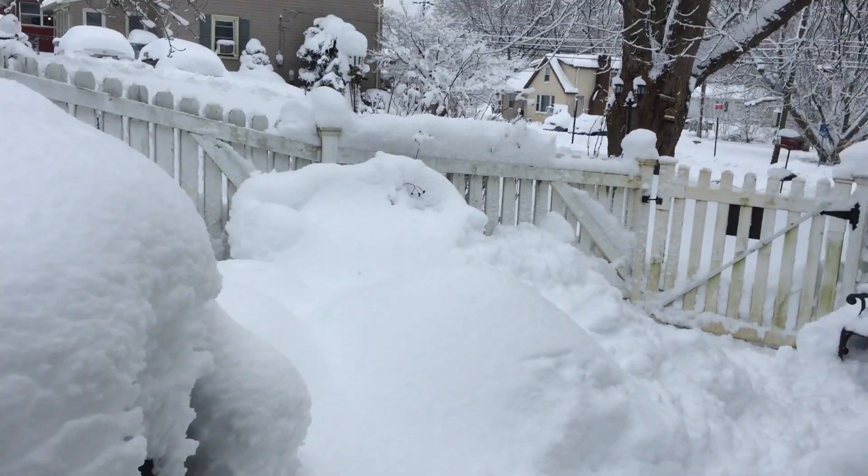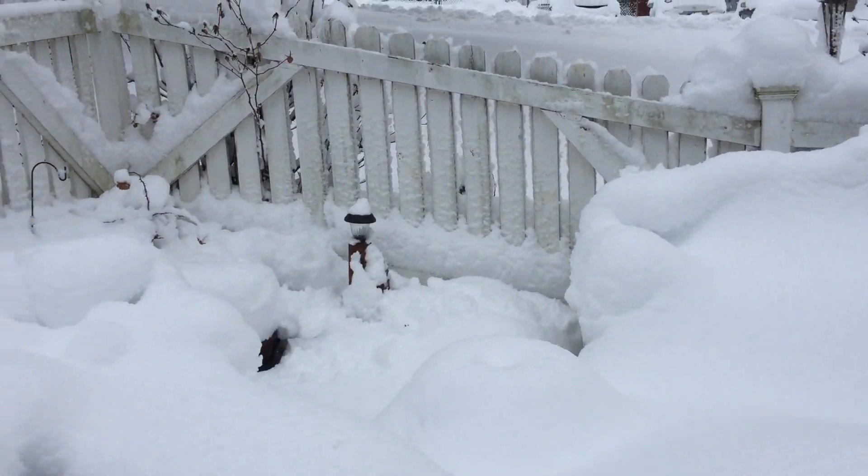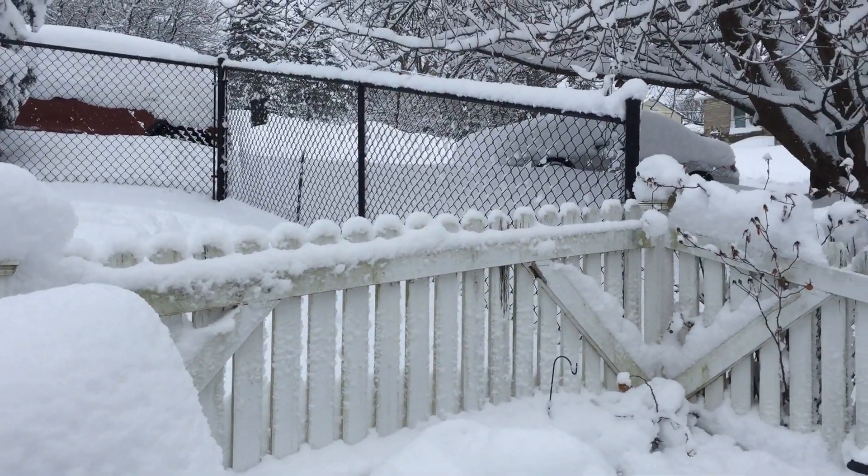Here's our back patio. There's our grill. Let me get over here — give you a picture of our grill here. This is just crazy.